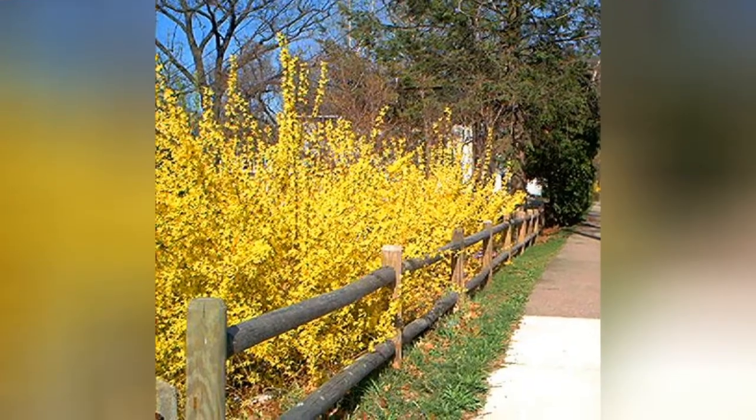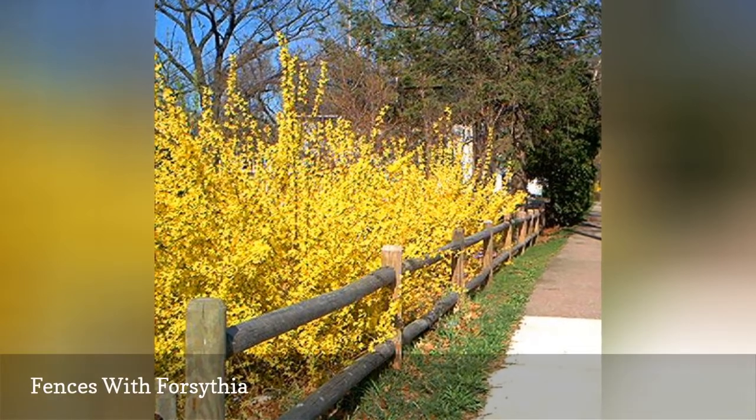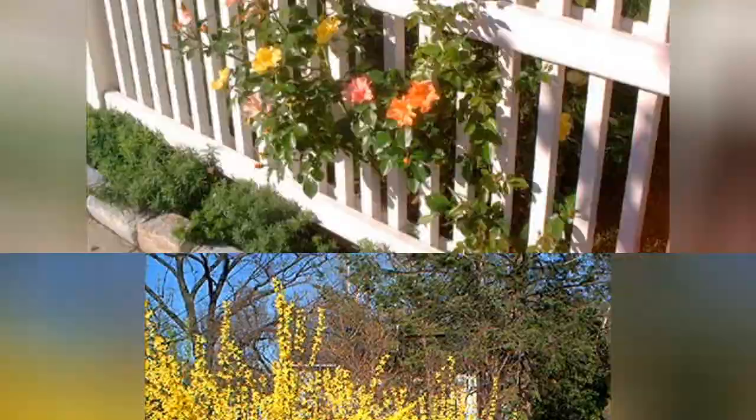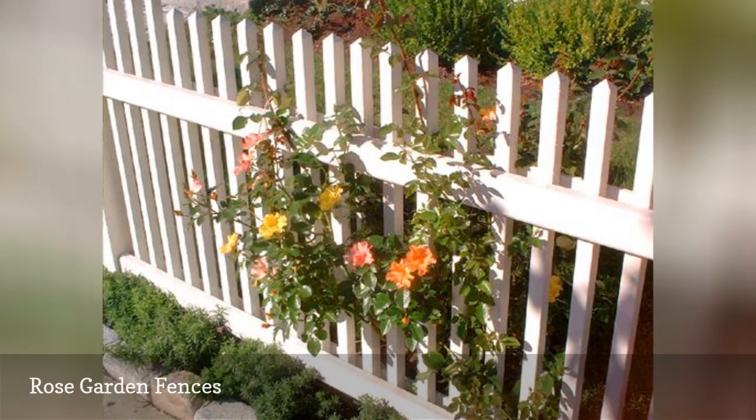This post and rail fence defines a property border, but it isn't alone. In the prior fence picture, a forsythia border was used in conjunction with a wooden fence.